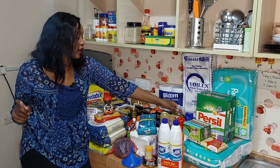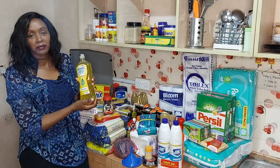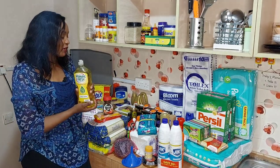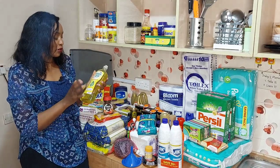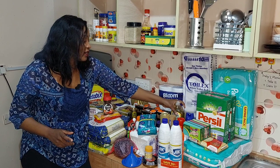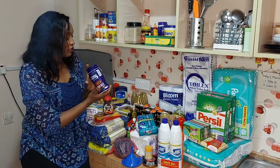Moving on, I have Morning Fresh dish soap. I've mentioned before that I like the blue one but it's no longer available where I shop, so I got the zesty lemon one. And I have Cadbury drinking chocolate.